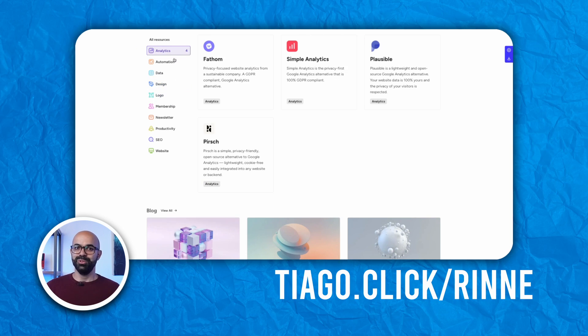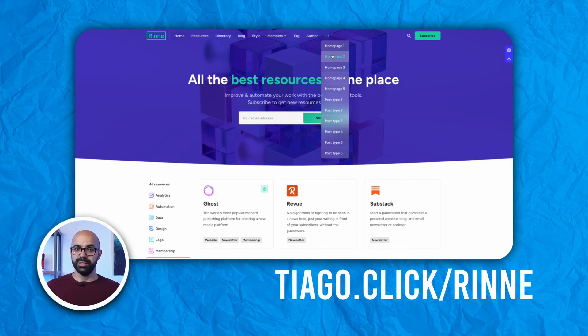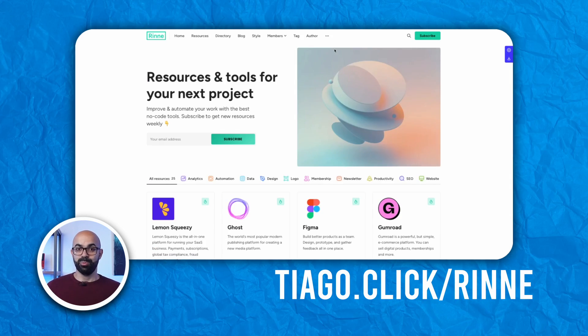So this is incredibly useful if you publish content about different topics, as users can filter about what interests them. This makes Ryan perfect for review and directory websites. Ryan also has five different on-page styles and six post templates, allowing you to customize the theme to your preferences.